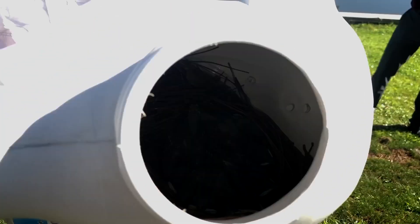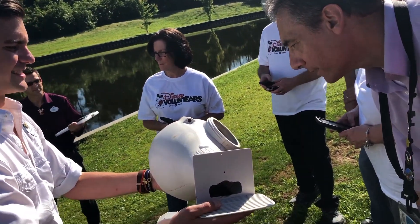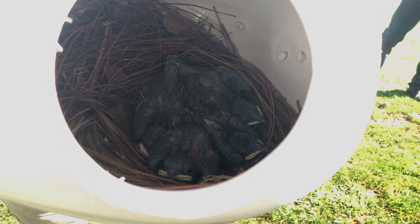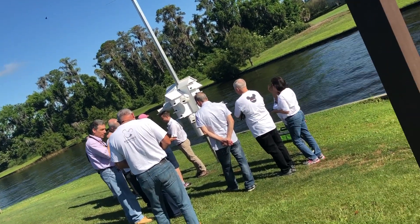Here we see babies that are almost fully developed and ready to take their first flight. It was great being part of the Disney volunteers program for a short while, and we highly recommend you check it out if you want to participate.